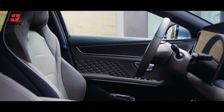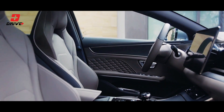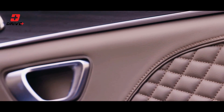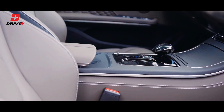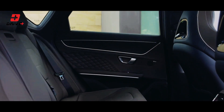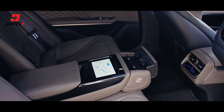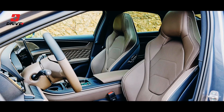Inside the BYD-HON, you'll find a tech-forward and luxurious cabin. The centerpiece is the high-resolution touchscreen display, which provides seamless access to various infotainment and vehicle control features. It's intuitive, responsive, and enhances the overall driving experience.